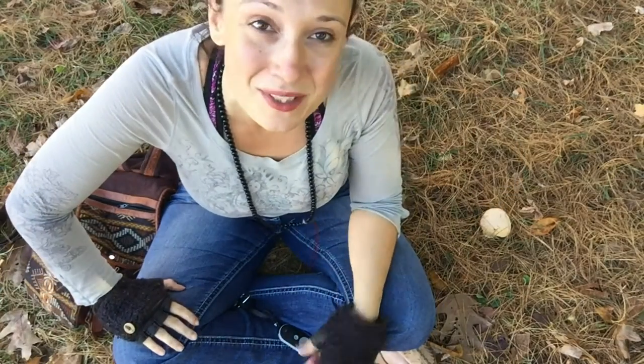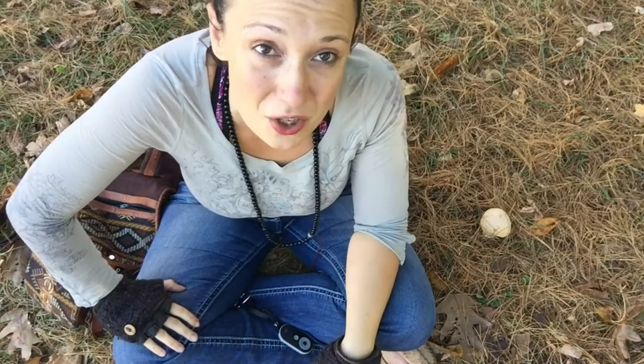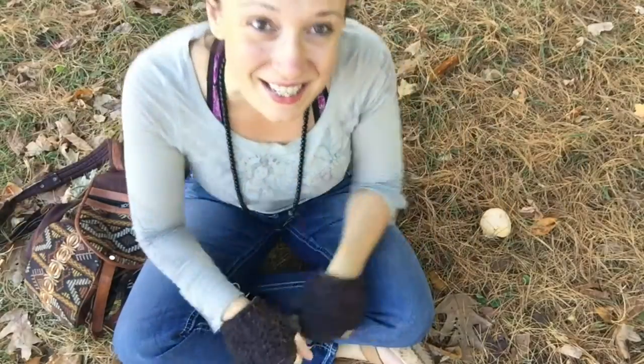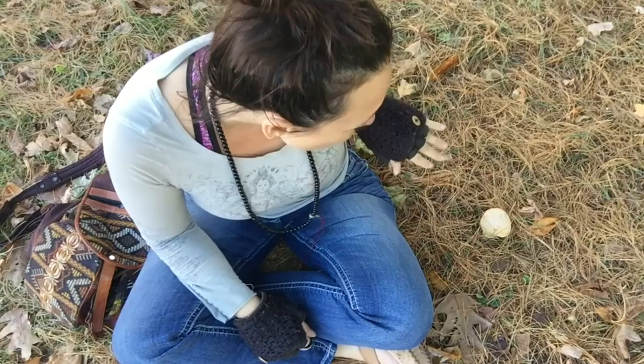Make sure you stay tuned and subscribe for my additional holistic health tips of the day. Smooches and think again next time. Bye, little poisonous guy.